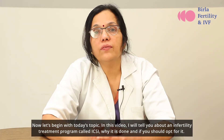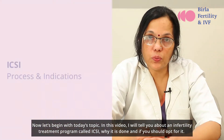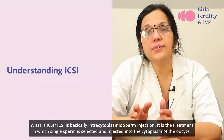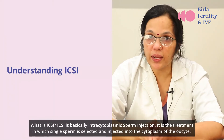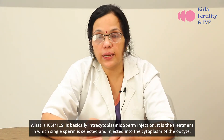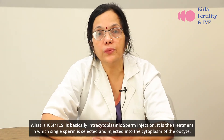In this video I will tell you about an infertility treatment program called ICSI, why it is done and if you should opt for it. ICSI is basically intracytoplasmic sperm injection. It is the treatment in which a single sperm is selected and injected into the cytoplasm of the oocyte.